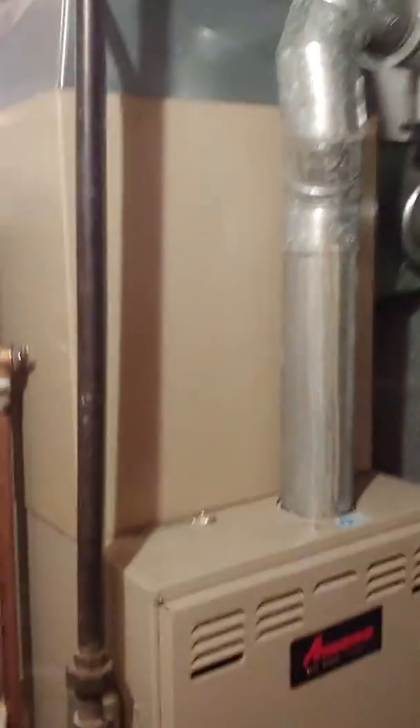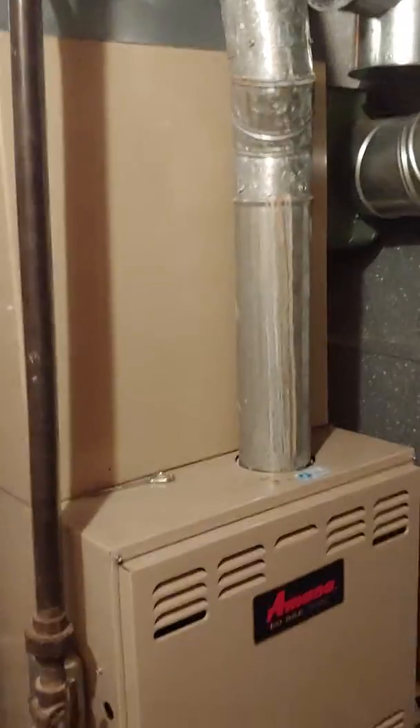Sorry about the tightness of this video. It's not a walkout basement either, so there's kind of a narrow walkway to get in and out.